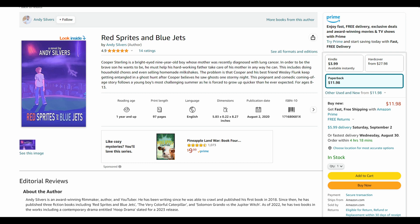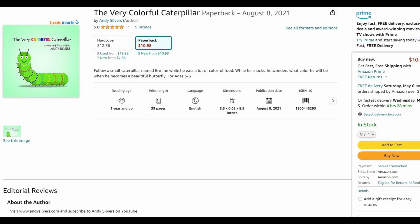I am an author as well as a YouTuber. I have three books currently available. They're all available on Amazon, Barnes & Noble, Walmart's website, basically any e-store that sells books.